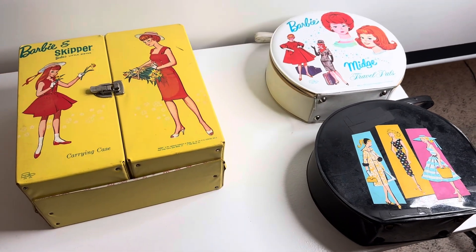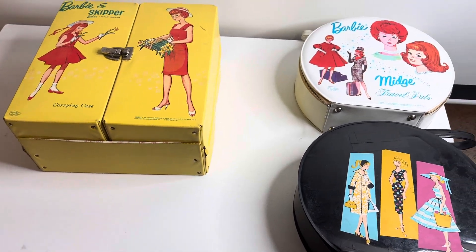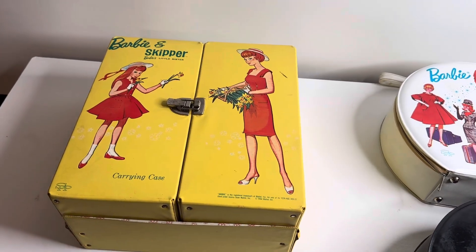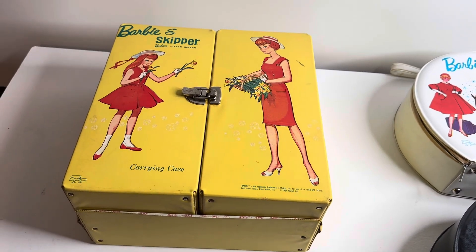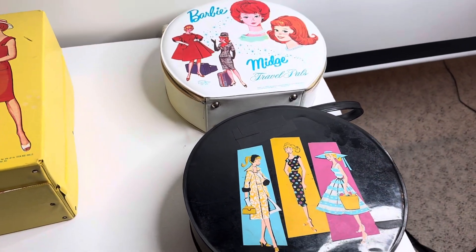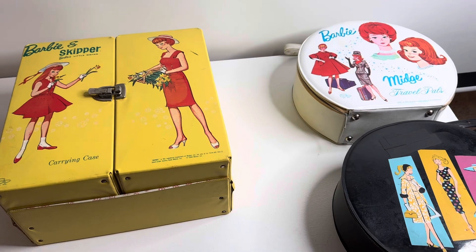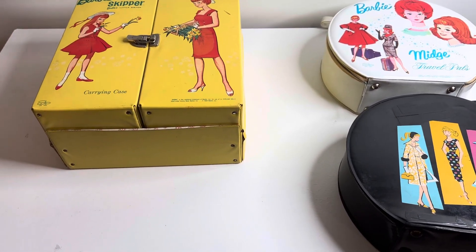What's up everybody? Man Cave Dave here in Michigan with a pickups video. This is a little bit different than the stuff I usually pick up — we have some vintage Barbies and accessories. Big shout out to John Teichman at the Emporium Vintage Vinyl in Marquette for connecting me with a person who was ready to let go of her original Barbie collection. I do not collect Barbie — I'm not a Barbie girl living in a Barbie world — so I'm happy to help pass these on to the next collector.